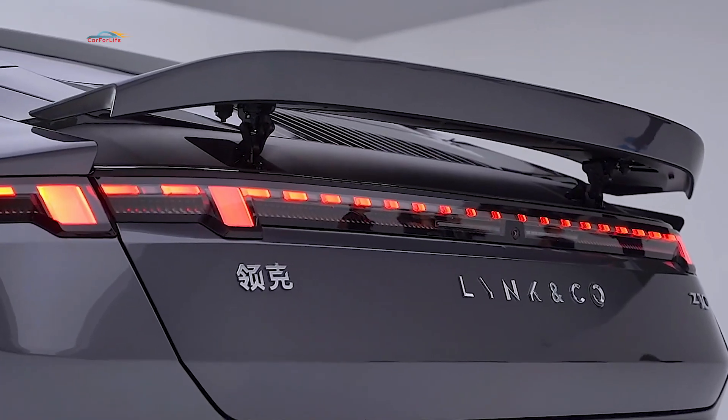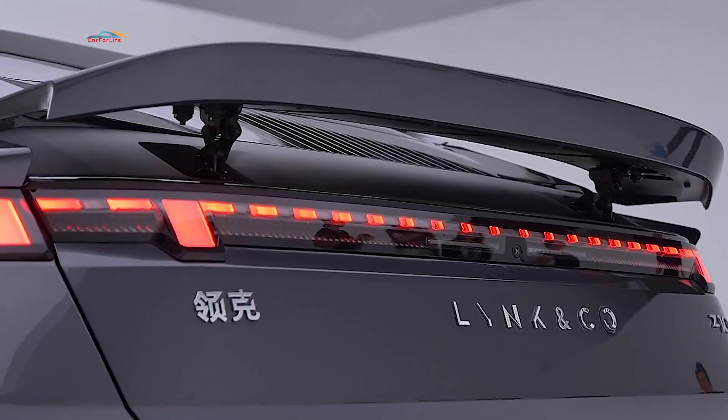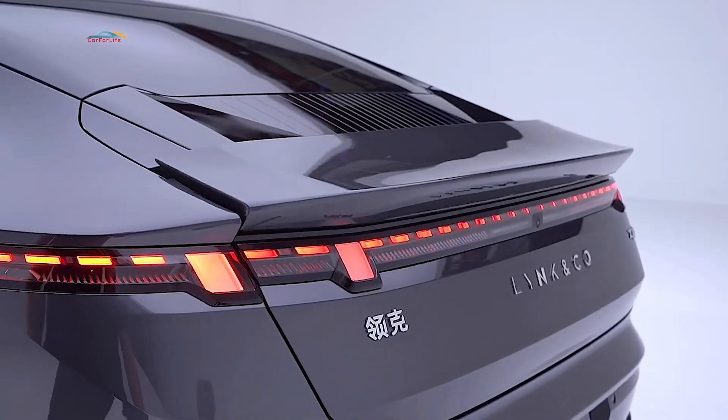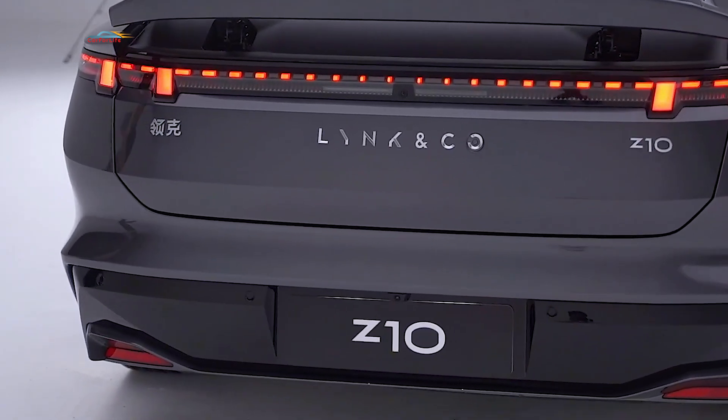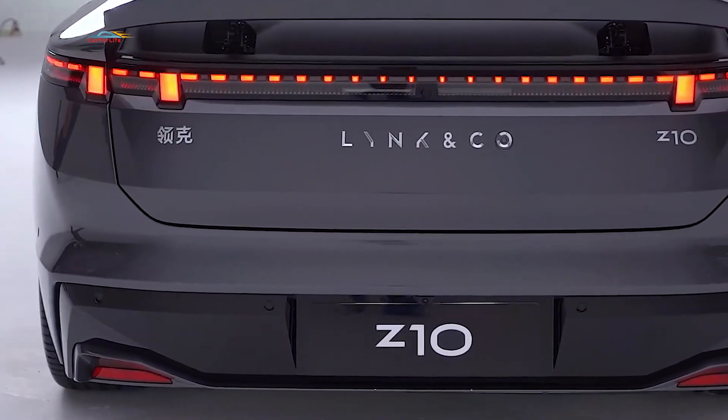The lighting of the Link & Co Z10 will be updated. The wheelbase is approximately 3005 mm, placing it in the full-size sedan segment.